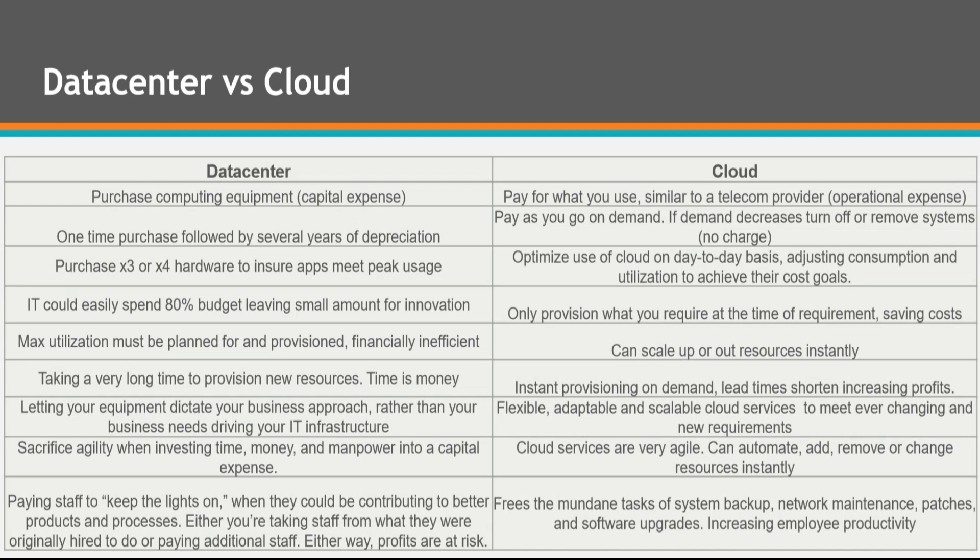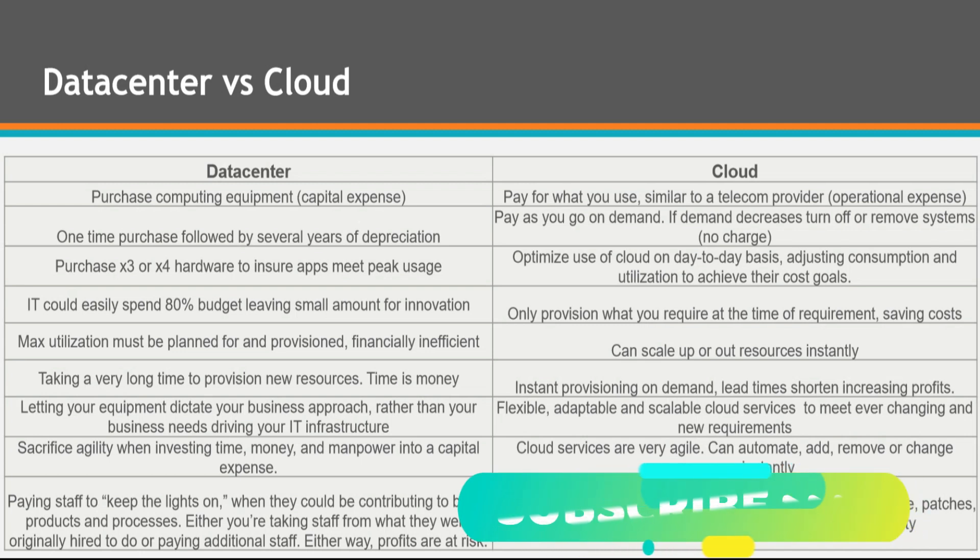With a data center, you're really paying staff to keep the lights on when they could be contributing to better products and processes throughout the business. Either you are taking staff away from what they were originally hired to do, or you're paying for additional staff — either way, profits are at risk. Cloud frees staff from the mundane tasks of system backup, network maintenance, patches, and software upgrades, ultimately increasing employee productivity and quality.